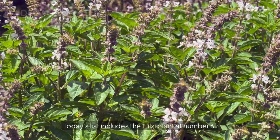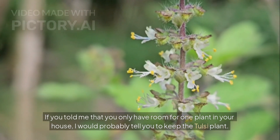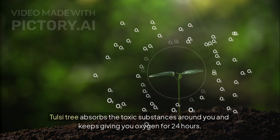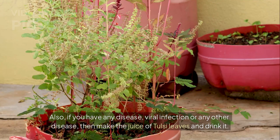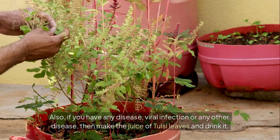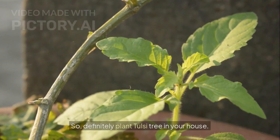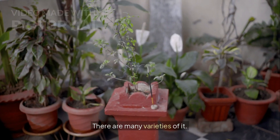Today's list includes the Tulsi plant at number six. If you told me that you only have room for one plant in your house, I would probably tell you to keep the Tulsi plant. The Tulsi tree absorbs the toxic substances around you and keeps giving you oxygen for 24 hours. Also, if you have any viral infection or other disease, make the juice of Tulsi leaves and drink it — you will feel immediate relief. So definitely plant the Tulsi tree in your house. There are many varieties, such as Ram Tulsi, Shyam Tulsi, and others — you can plant any one.